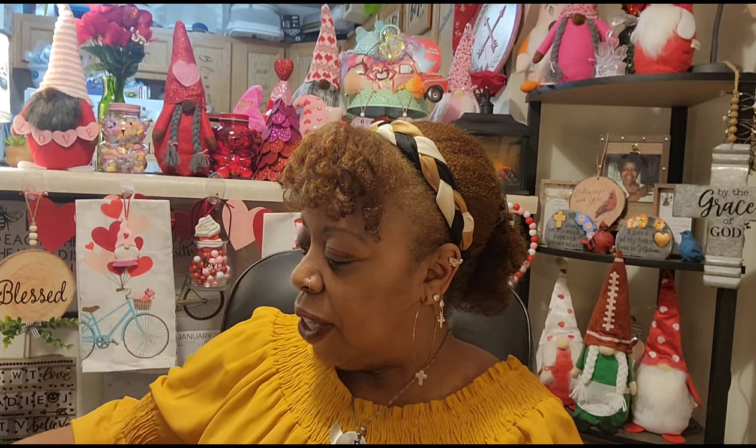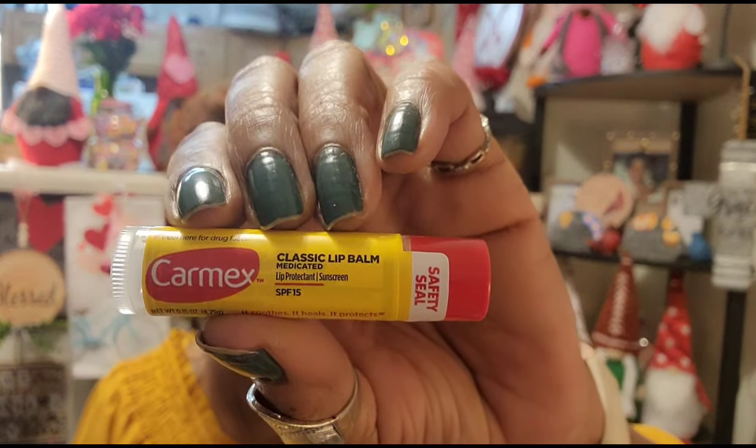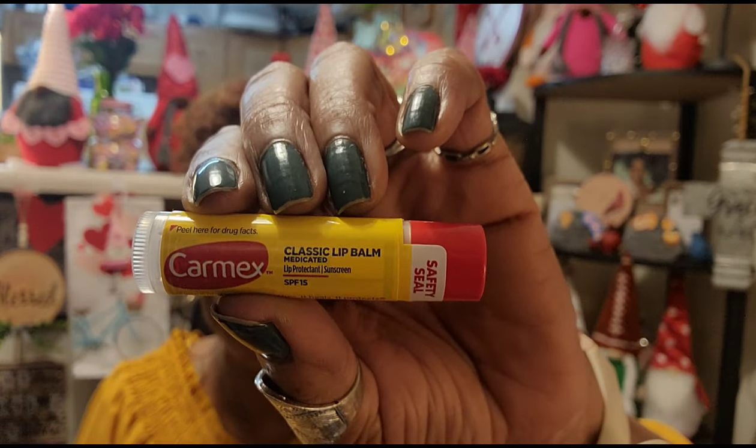I bought a couple more of my car mix — the classic car mix. It's time for me to restock. I seem to need one in every room because this cold weather has my legs dry and my lips chapped, so I bought two of those.